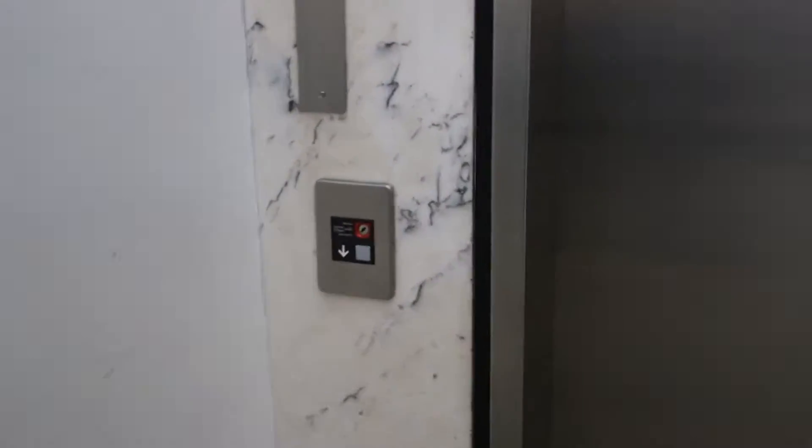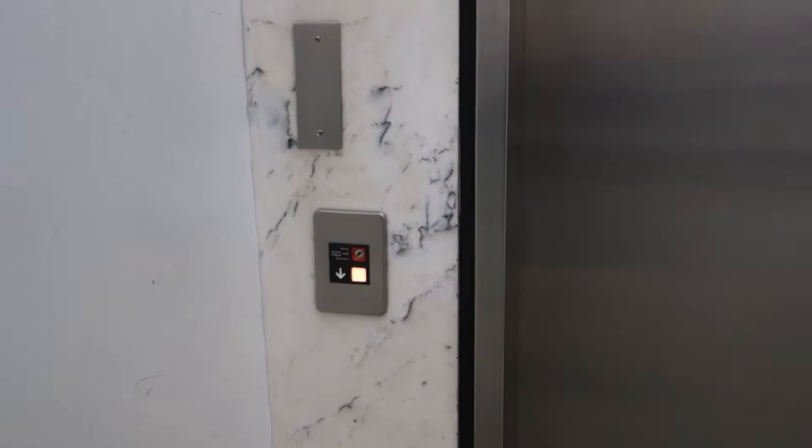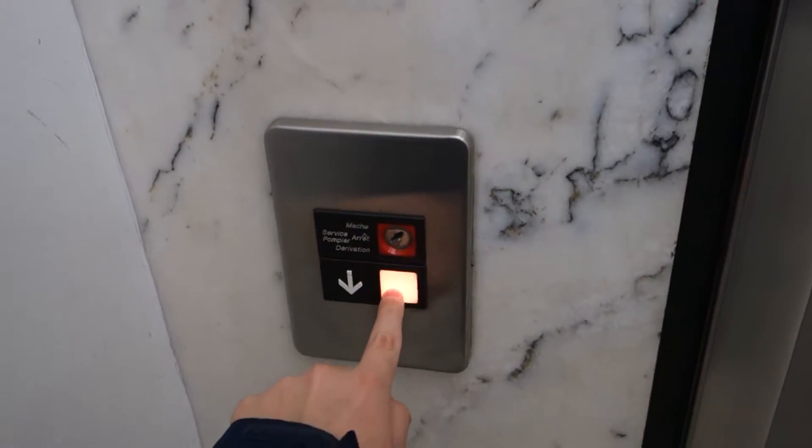This is going to be the parking elevator at 550 Sherbrooke. Your old call button was right here, but now it's right here.